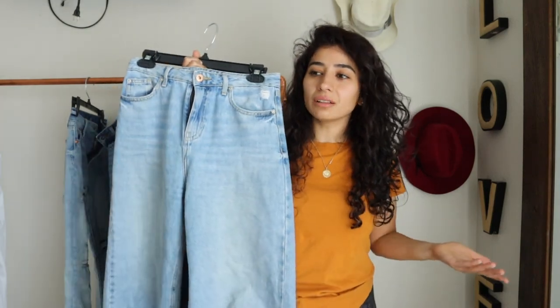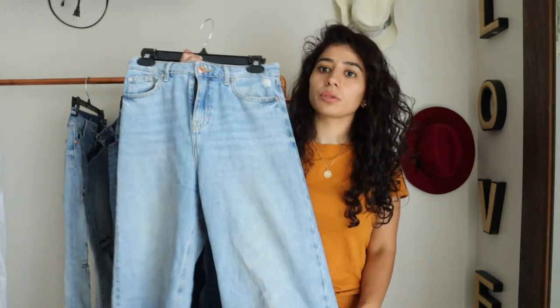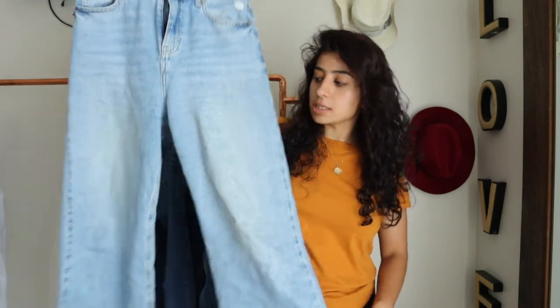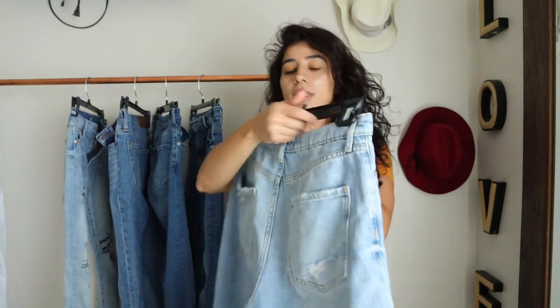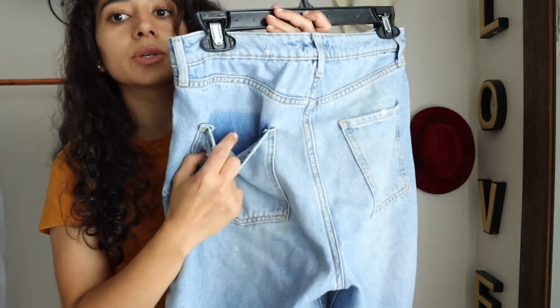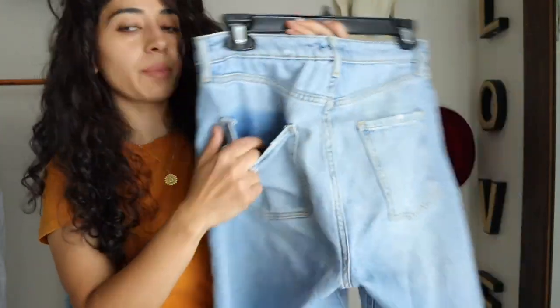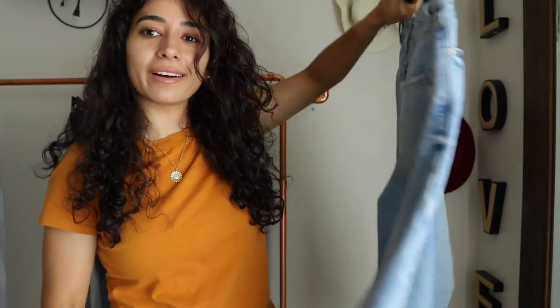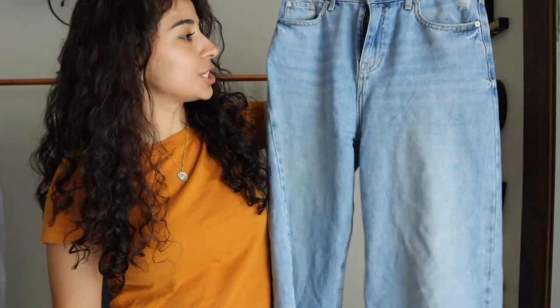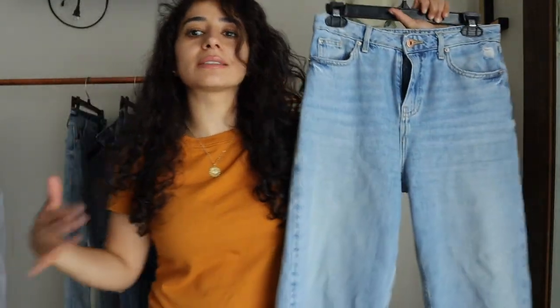I've had these for about three years and don't wash my jeans too often. The color has faded, but I still love how it looks. You can see in the pockets what the original color was, and now it's turned into this summery, lighter color. I love it. I don't mind when you wash jeans and the color fades a little — I think that's the beauty of jeans.